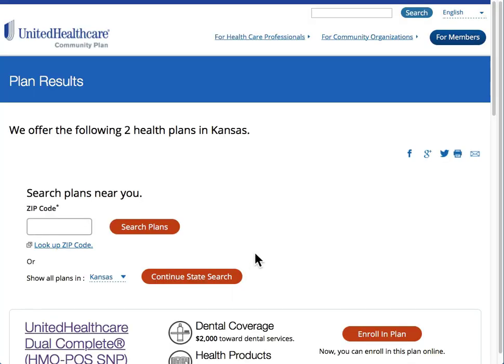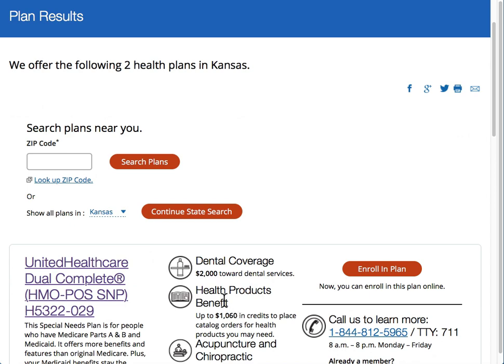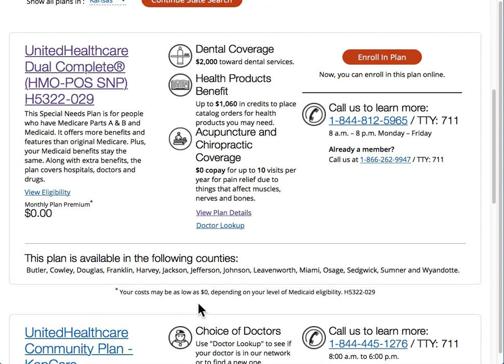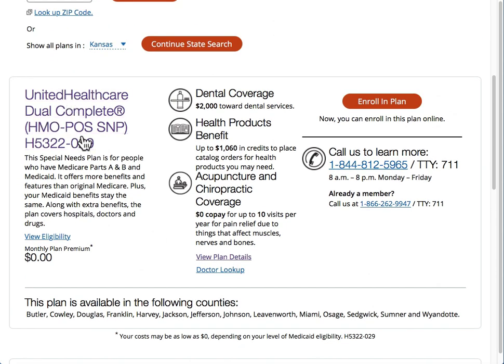On this next screen, you'll see if the health products benefit is included in your plan. You'll see that they have a variety of plans; however, it's only the dual plan that generally comes with the health products benefit. If you want to see more details, click on View Plan Details.